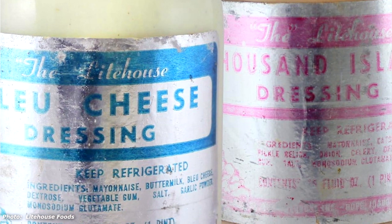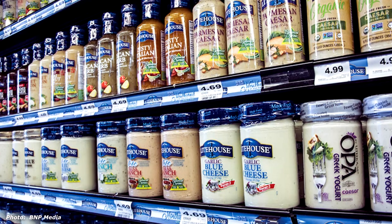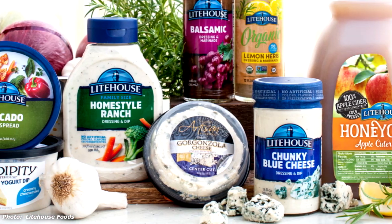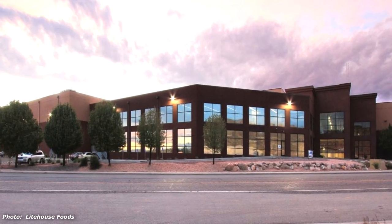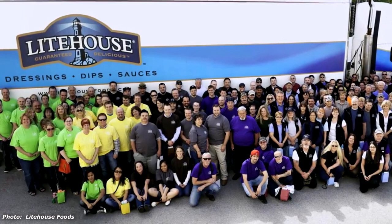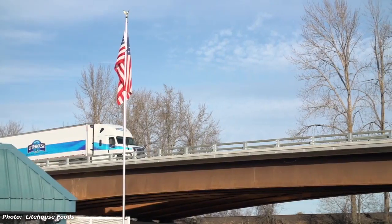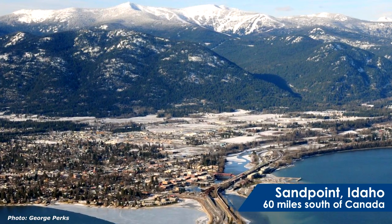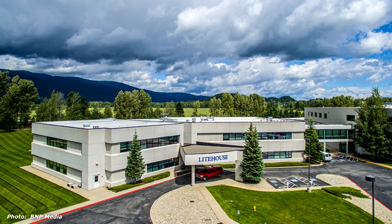Eventually, this led to a business focused on producing refrigerated dressing for local restaurants and grocery stores. Fast forward to today, and the company has three manufacturing plants in Idaho, Michigan, and Utah, and has become an award-winning market leader. We visited their Sandpoint, Idaho factory to get a look at EPC encoders in several applications.